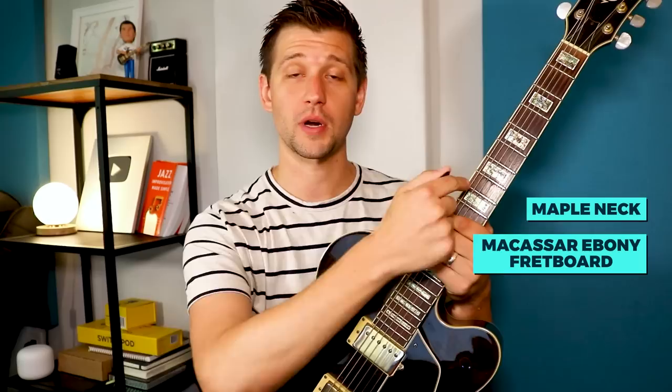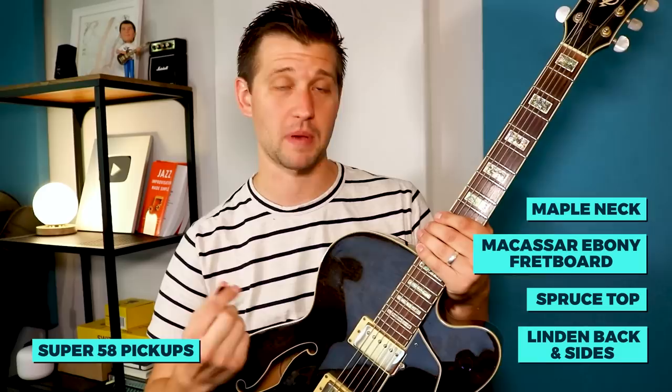A few specs on this instrument: it has a maple neck, a Macassar ebony fretboard, a spruce top, linden back and sides, and Super 58 pickups. This is a factory-made guitar — mass-produced on a big scale. Ibanez ArcCores are in abundance all over music stores across the United States and elsewhere.